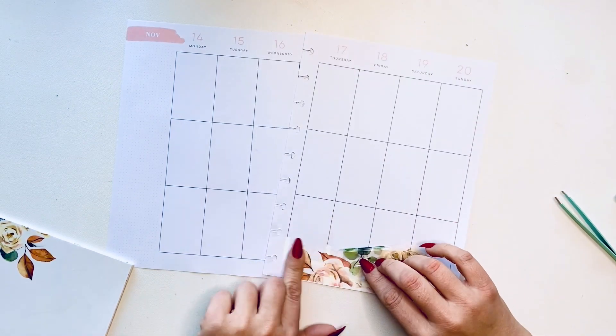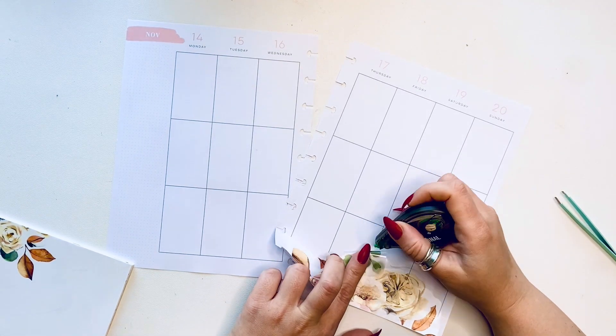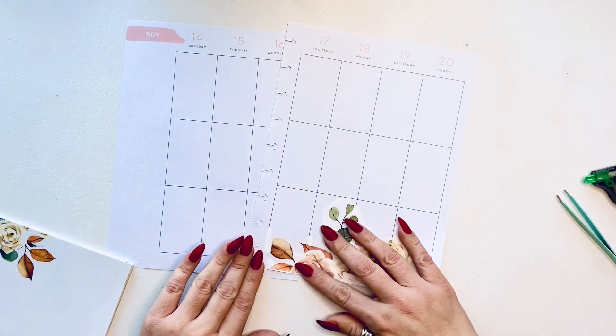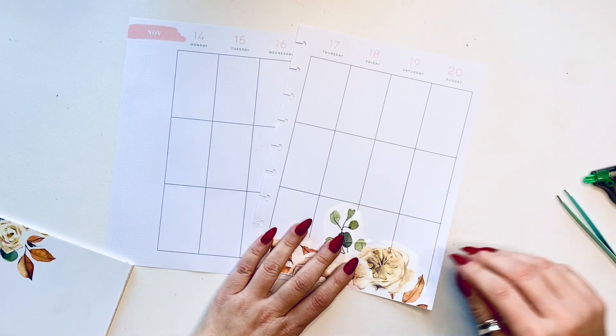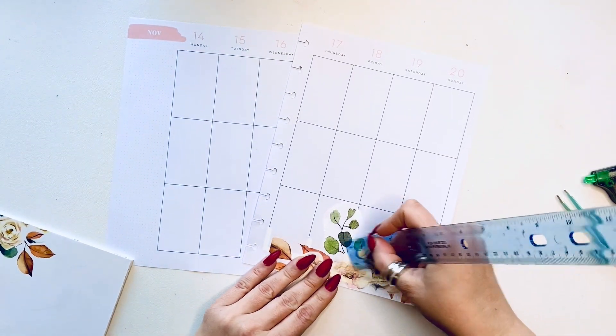If this is your first time joining me, welcome — I hope you like it here. If you've been here before, welcome back. Thanks so much for joining me. We're going to go ahead and decorate this page and go from there.